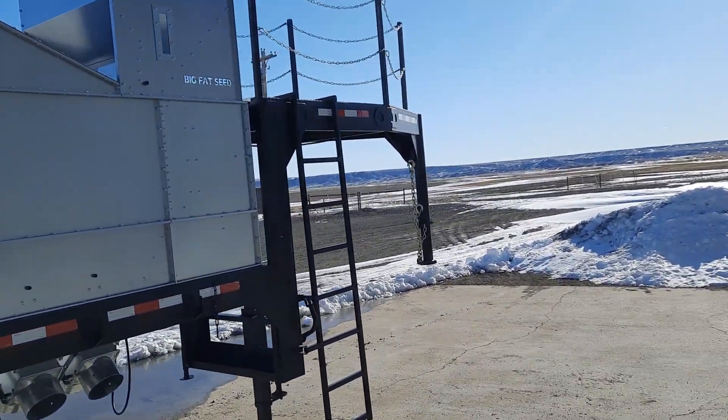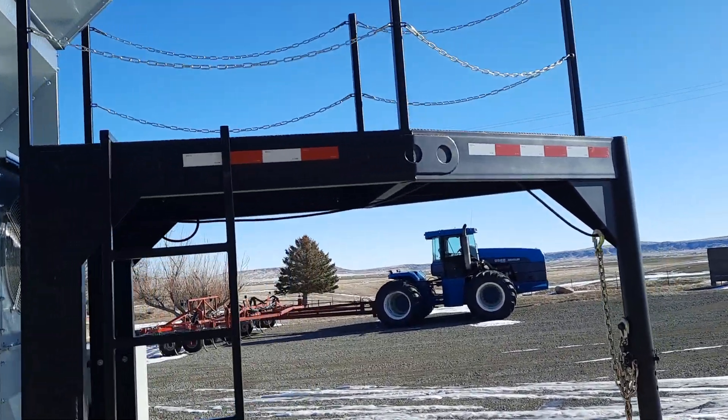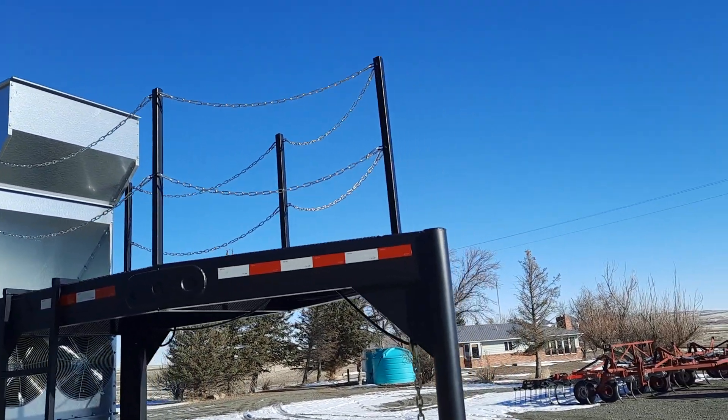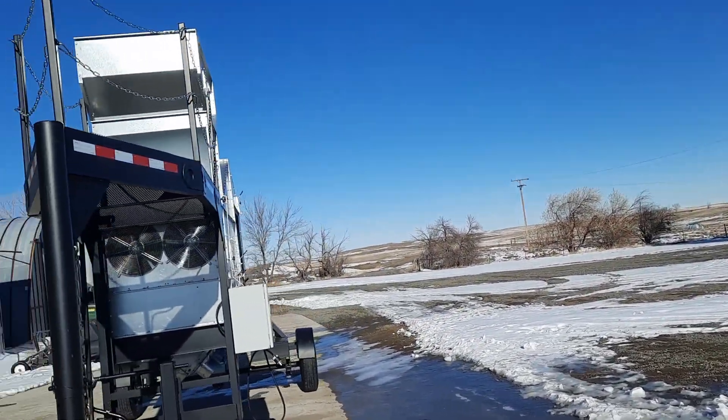Over here we have a ladder that you can get on top of the platform and look down into the extended hopper if need be. It has actually become an extremely functional unit now.